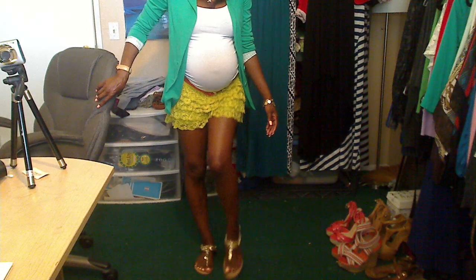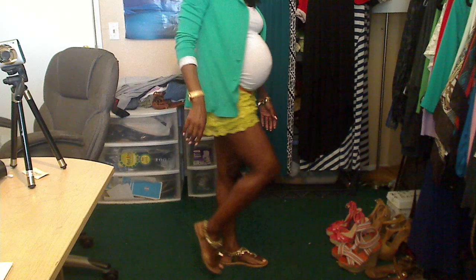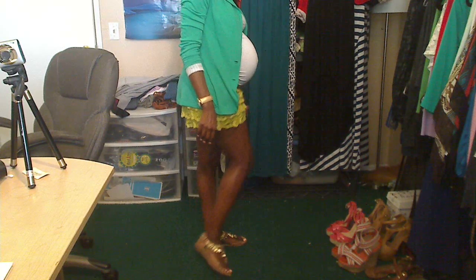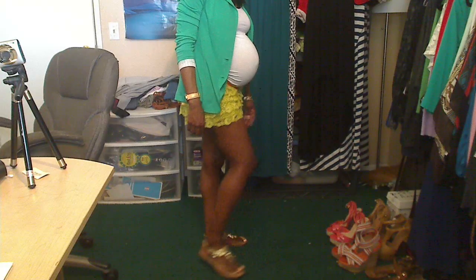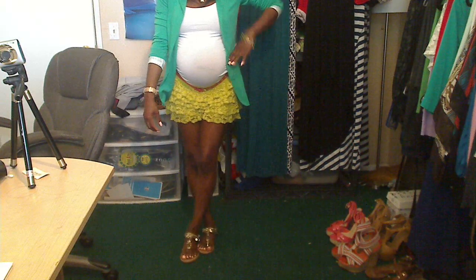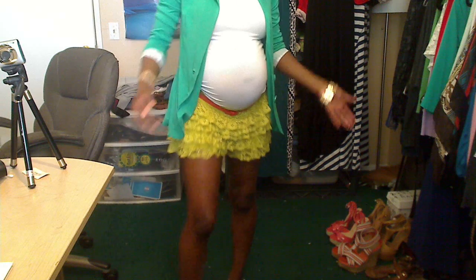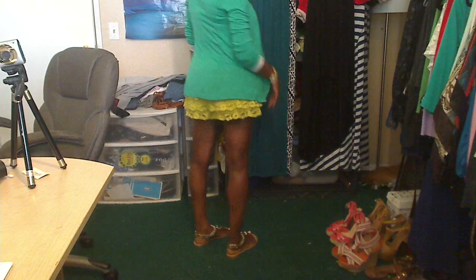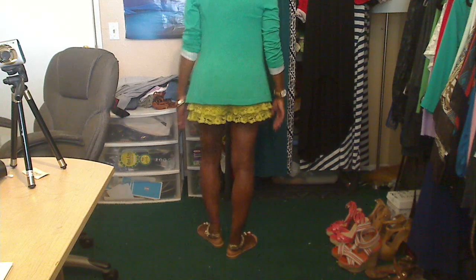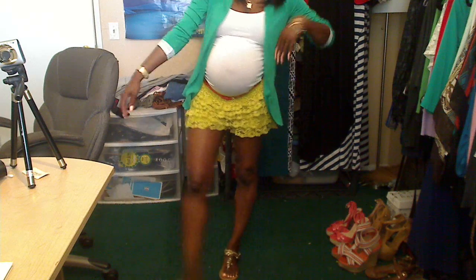These are the sandals — you guys remember from that shoe and sandal haul video, go ahead and check that out. These were $25 from JC Penney and they kind of go with my bracelet. This is my outfit of the day — these shorts are actually really comfortable, they're not riding up, and I think they're fine, no different from any other shorts I'd wear.